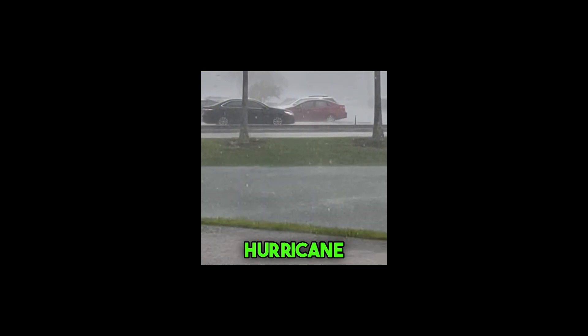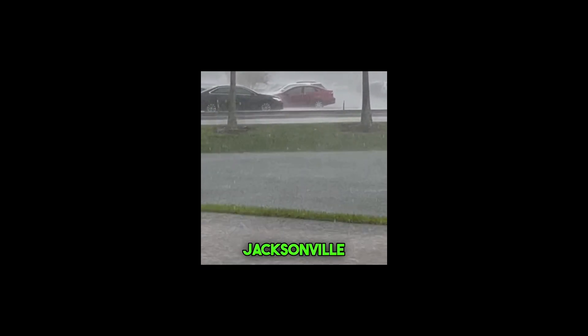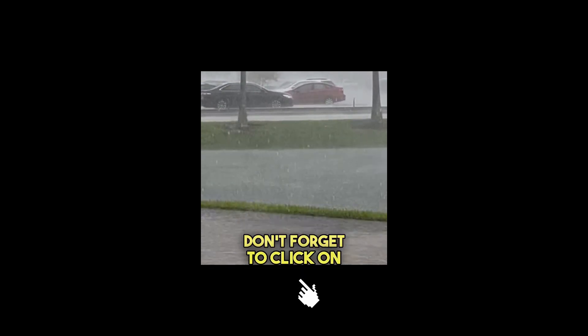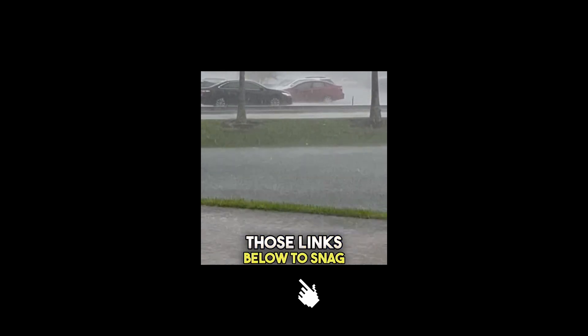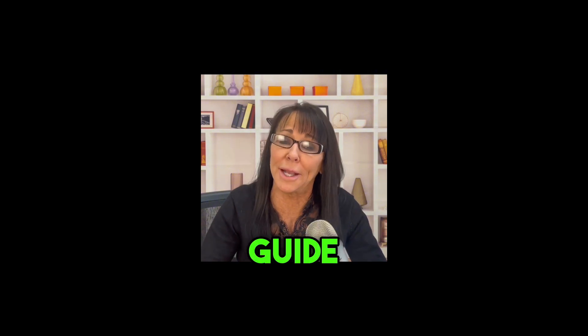But before we dive into all things hurricane preparedness, I've got some cool resources for you. If you're thinking about moving to Jacksonville, don't forget to click on those links below to snag your very own copy of the Ultimate Jacksonville Relocation Guide.